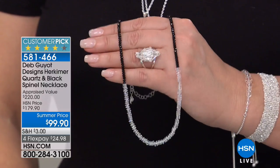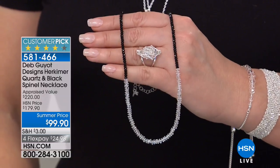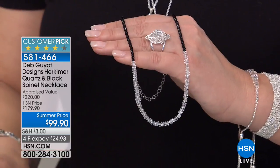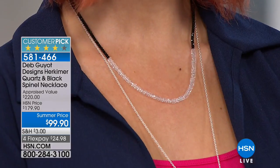We're working with stones that are used in the fine jewelry world. We are working with black spinel, and the Herkimer diamond is unparalleled. It is mined in America, comes out of the ground with 18 natural facets, and once we do cut it, we use diamond cutters — that's why they spark.